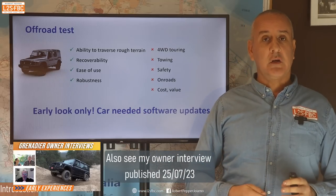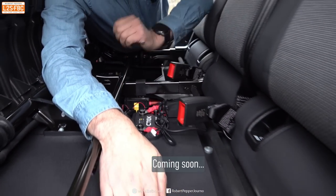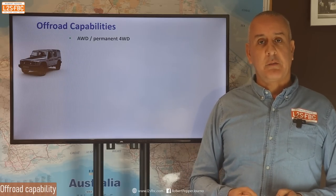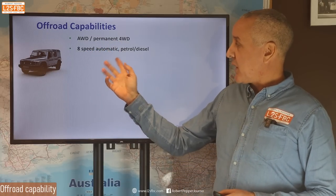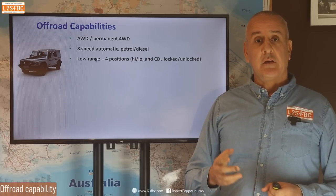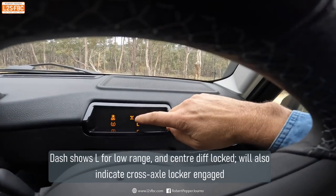This was an early look only — about half a day. The car needed some software updates, which I'm not going to cover because I think that's just a transient problem. It was an Ineos Grenadier Trial Master, a diesel with optional modifications like the cross-axle lockers. So let's recap what the off-road capabilities of the Grenadier actually are.